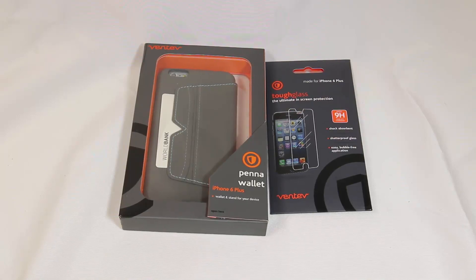Hi folks, Chris Voss here from TheChrisVossShow.com. We're coming here with another great product. This is from Ventev at Ventev.com. This is their new Pena wallet for the iPhone 6 Plus and it's pretty cool.